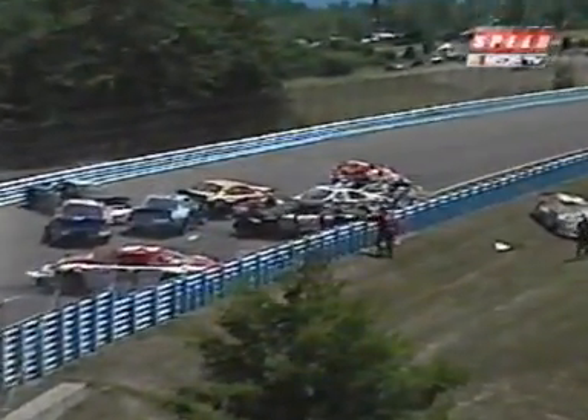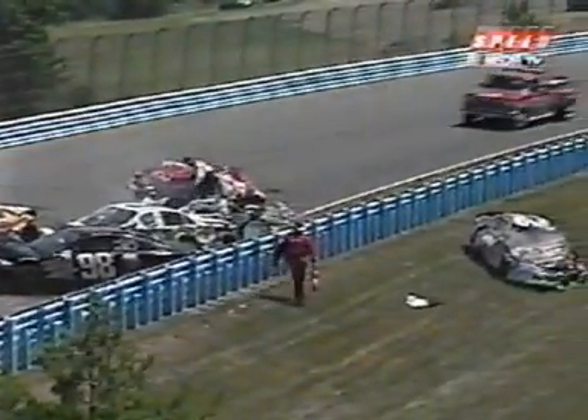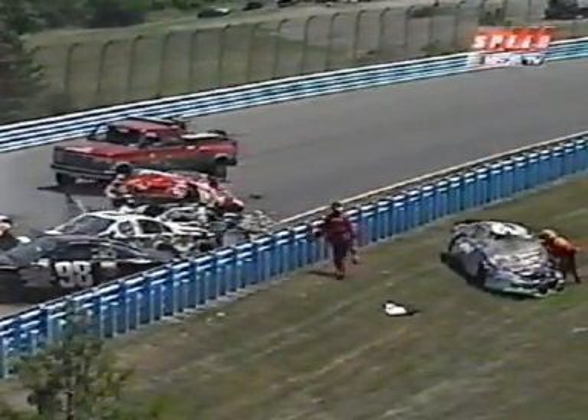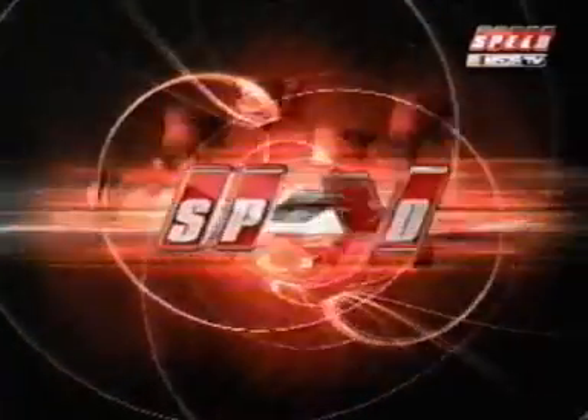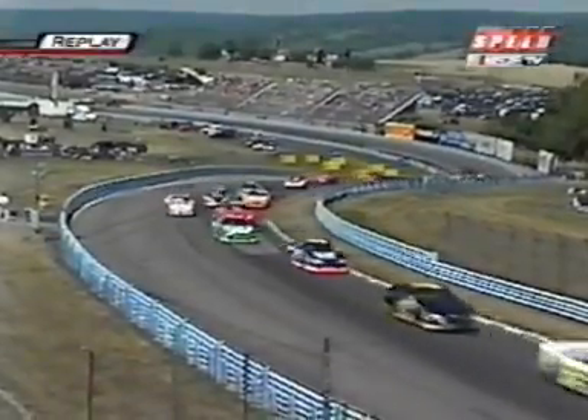The red flag comes out immediately. The 98 car is in there — Mike Johnson. I saw the 94, Mike Speakman. John Kohler, the 18 car. Let's look at this again, Larry.